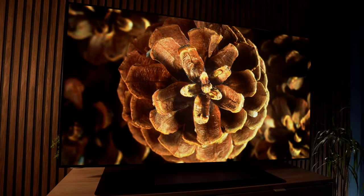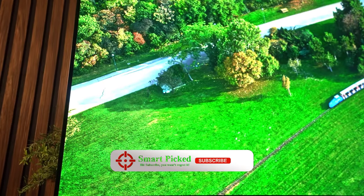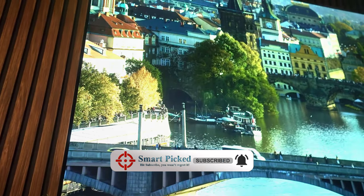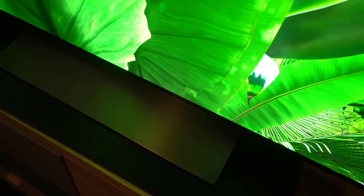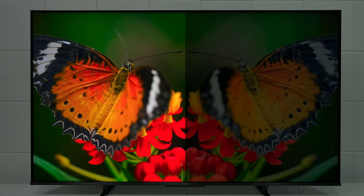That's a wrap. We trust you enjoyed exploring our selection of best 65-inch TVs. If you did, please show your support by giving us a thumbs up and clicking the subscribe button. Feel free to share in the comments which 65-inch TV you're considering — let's turn your choice into reality. Thanks for tuning in, and we look forward to seeing you in our upcoming videos.